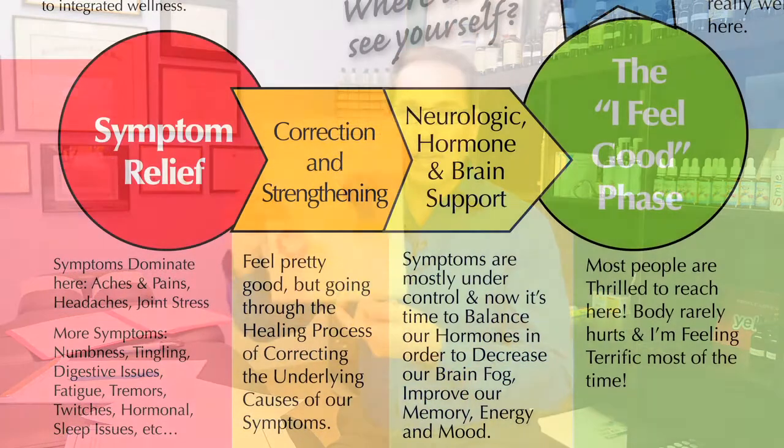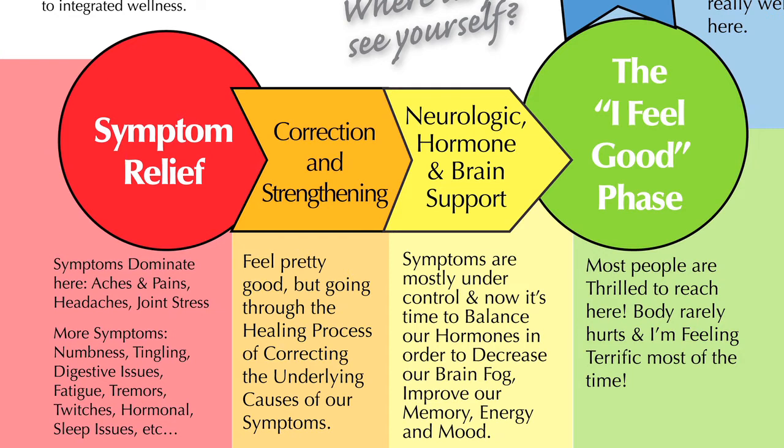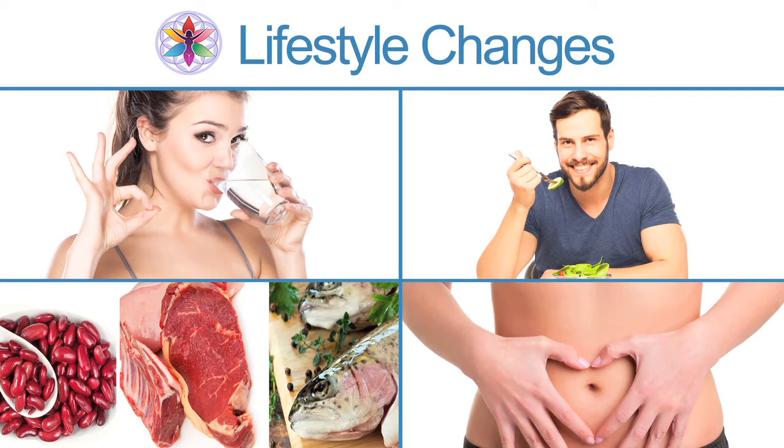You're not supposed to have all these symptoms that you're having now — that's why we're doing the exam, to rectify this. When we get to the green circle, the "I feel good" phase, that's obviously good news. We get there with lifestyle changes that we do together as a team. We work over the phone together and there's a lot of teamwork involved. We'll go through the lifestyle changes: water, blood sugar, protein, and digestion.